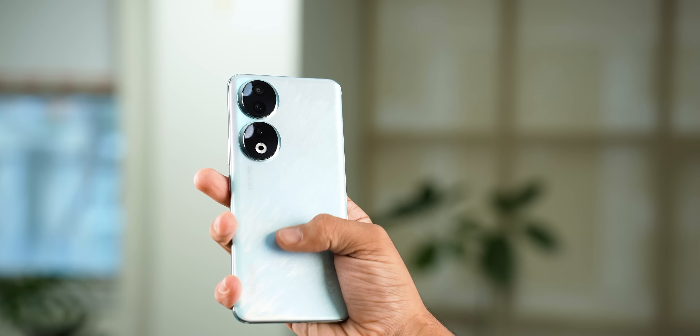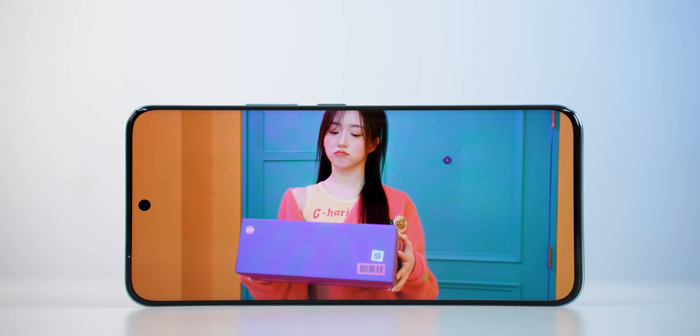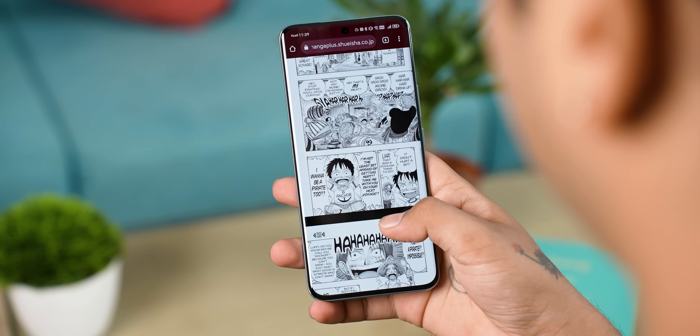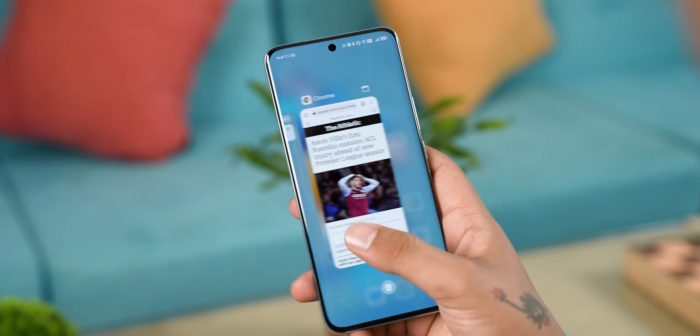For the price, Honor 90 has a lot to offer. First of all, this phone's design is quite good. You get a glass back and a 5000 mAh battery, but it's surprisingly lightweight — the hands-on feel is quite amazing. Honor 90's standout feature is its display. Just look at it — beautiful bezels. We get a super bright AMOLED panel with a smooth 120Hz refresh rate.